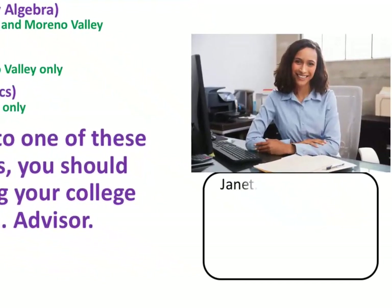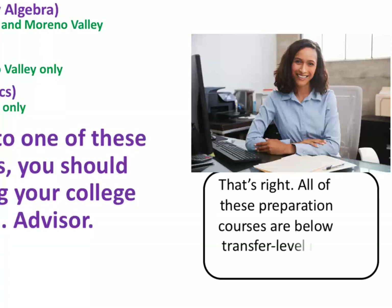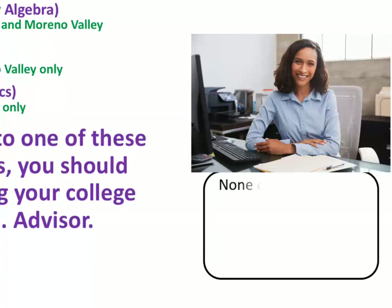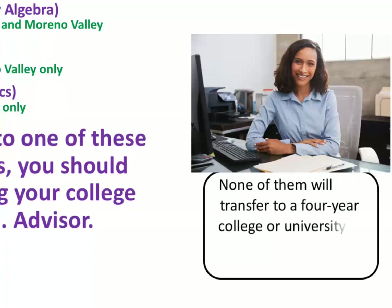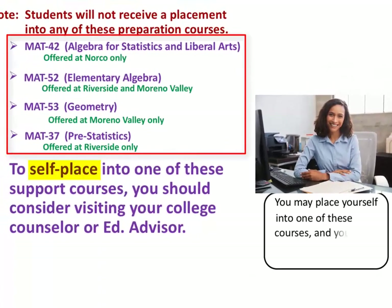Anna, Janet, so students are allowed to take these other support courses, but they're not transfer level, are they? That's right. All these preparation courses are below transfer level math. None of them will transfer to a four-year college or university. You may place yourself into one of these courses and you are welcome to come see us for guidance. Got it. Thanks. You're welcome.